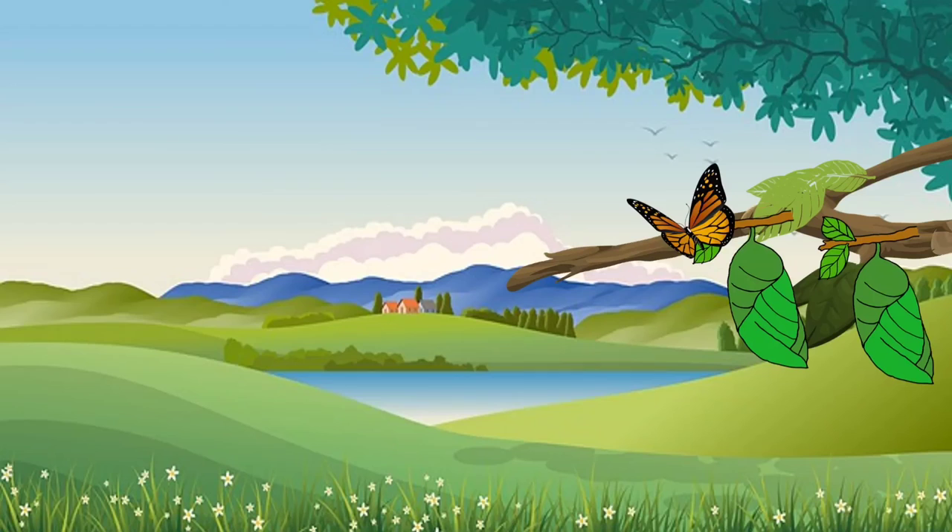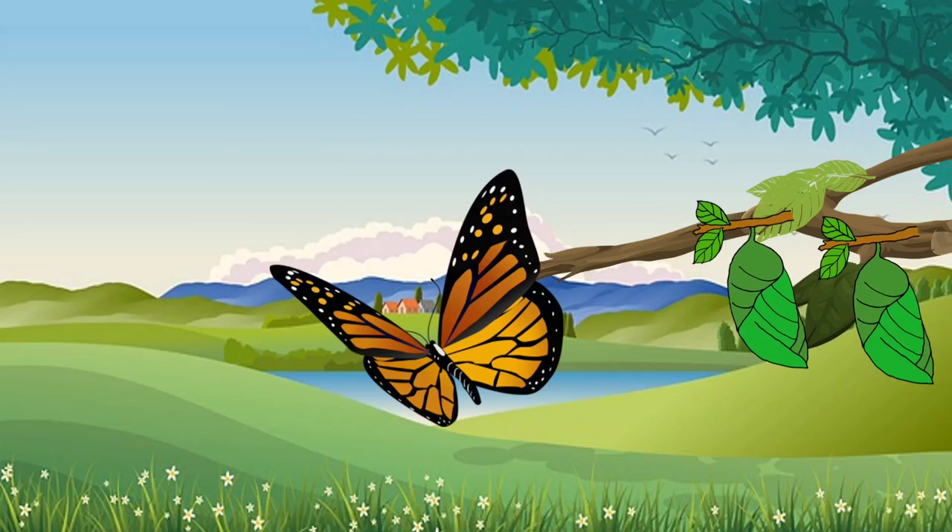The adult butterfly then begins to fly. Thank you.